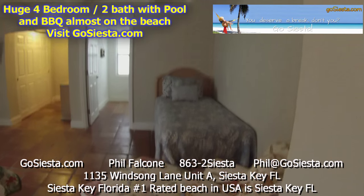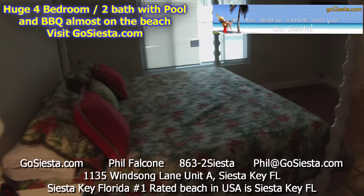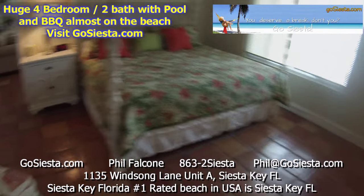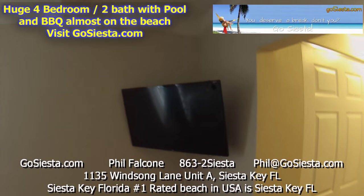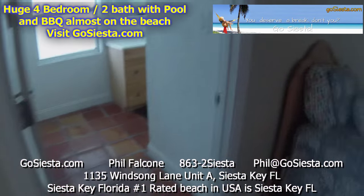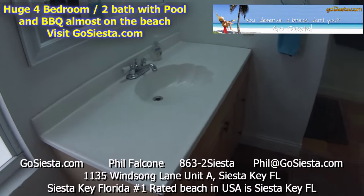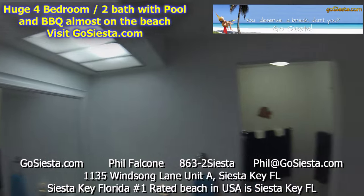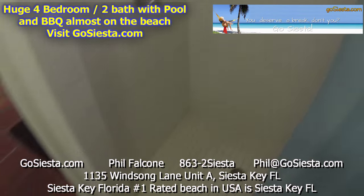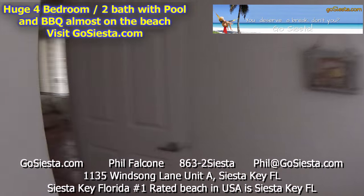This is a king size bed right here. We have a 32-inch TV over here, a closet, some dresser, and the master bath right here — all set up with a shower. Very nice. We'll take you outside and take a look at the pool.